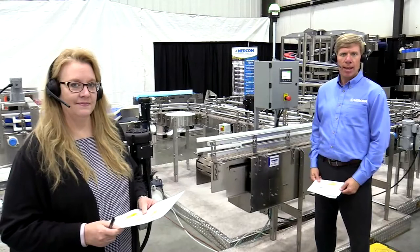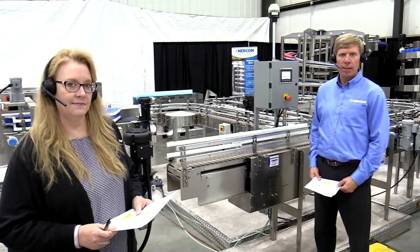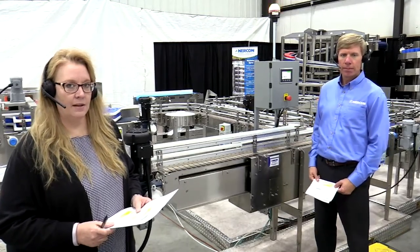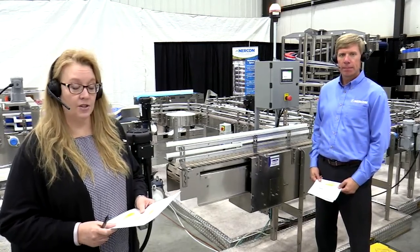Hi, thanks for joining us today and welcome to our demonstration. I'm Tom Luft and with me is Debbie Hoss. We are from the Sales and Marketing Group at NERCON, and we are inside NERCON's Modern Manufacturing Facility in Wisconsin. We are excited to show you some of our automation solutions.